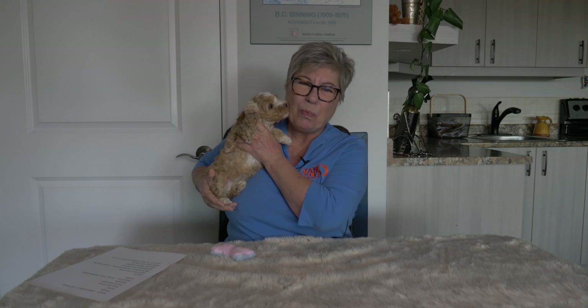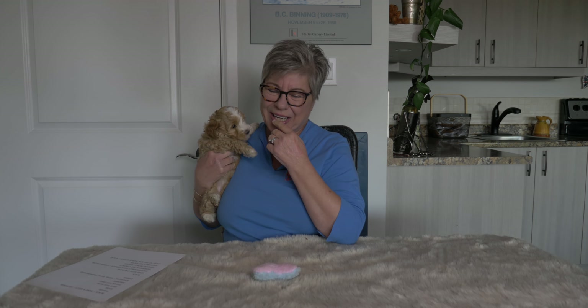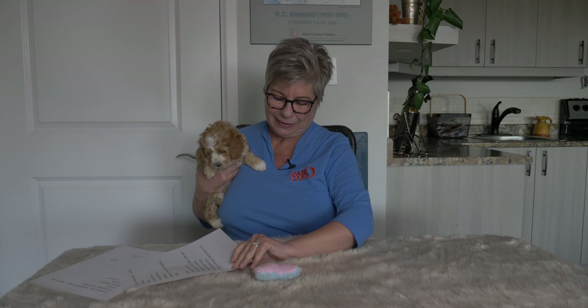These little mini Labradoodles are very kissy and very excited to be down here, so I'm probably going to have to hold most of them because they just want to play, play, play. We're going to do the puppies in birth order, which is what we do for all of our videos. The first puppy in our Labradoodle allocation video today is Black Collar Girl.